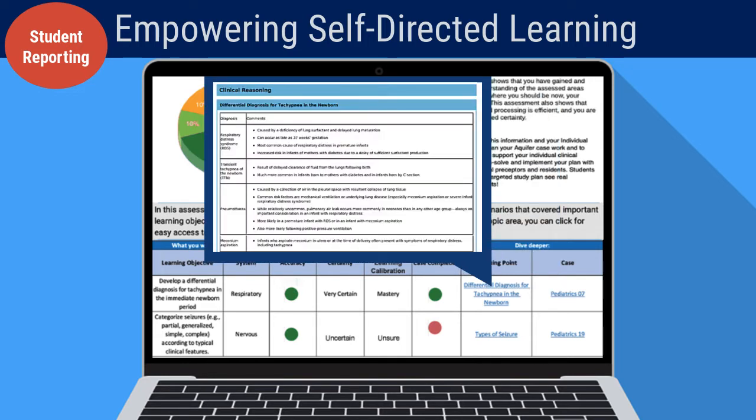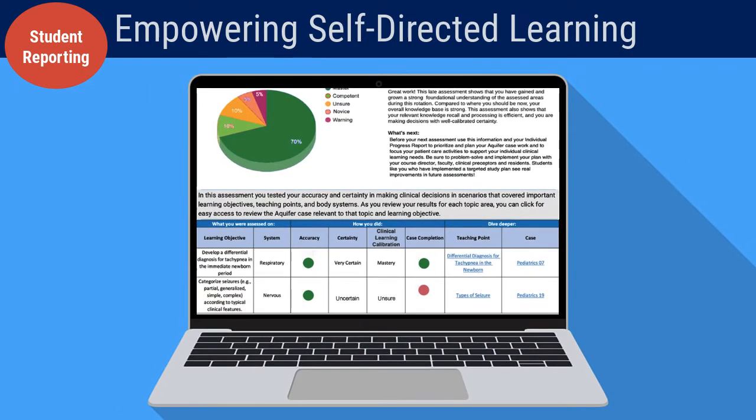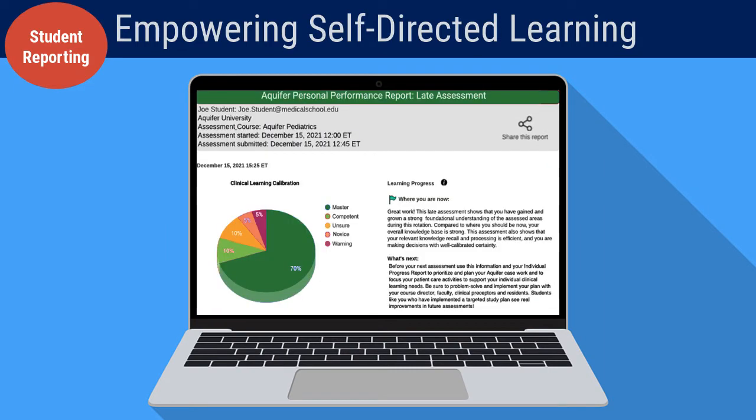Students are able to sort the data to dial in on areas of strength, weaknesses, or misunderstanding, giving them the tools to build targeted goals for learning and practice, both clinically and online.